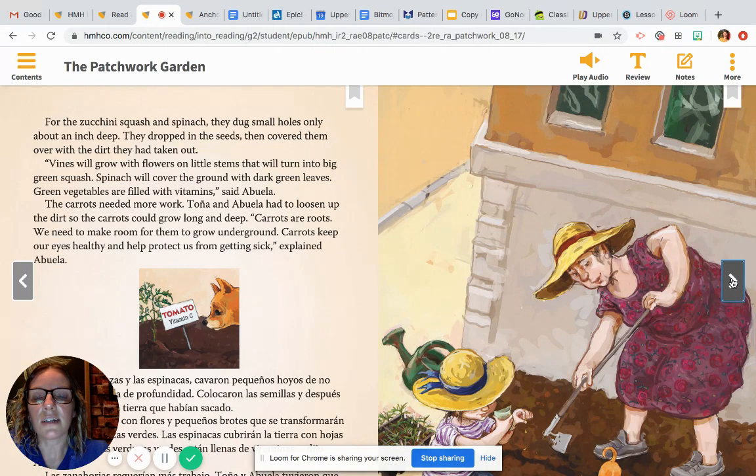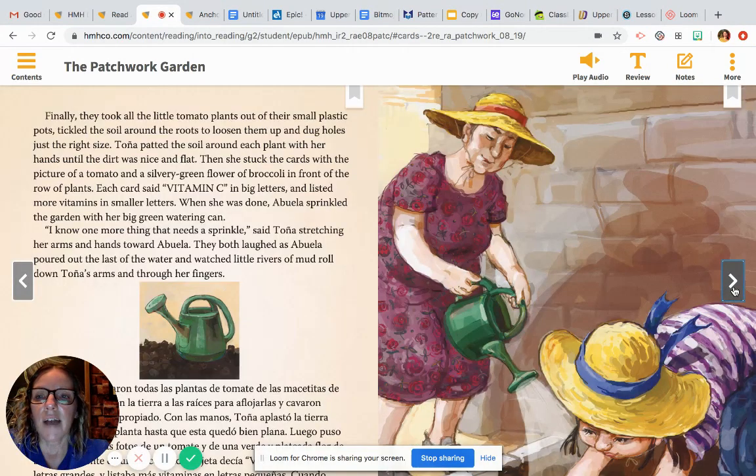For the zucchini, squash, and spinach, they dug small holes only about an inch deep. They dropped in the seeds, then covered them over with the dirt they had taken out. "Vines will grow with flowers on little stems that will turn into big green squash. Spinach will cover the ground with dark leaves. Green vegetables are filled with vitamins," said Abuela. The carrots needed more work. Tanya and Abuela had to loosen up the dirt so the carrots could grow long and deep. "Carrots are roots. We need to make room for them to grow underground. Carrots keep our eyes healthy and help protect us from getting sick," explained Abuela. Finally, they took the little tomato plants out of their small plastic pots, tickled the soil around the roots to loosen them up, and dug holes just the right size. Tanya patted the soil around each plant with her hands until the dirt was nice and flat. Then she stuck the cards with the picture of a tomato and a silvery green flower of broccoli in front of the row of plants.